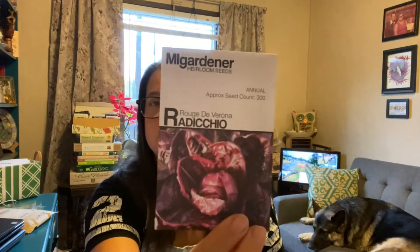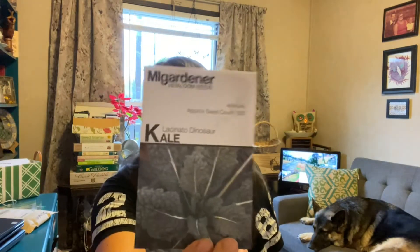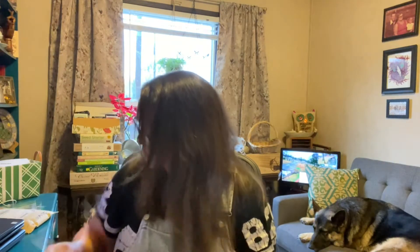I wanted to try some radicchio because I heard it's good for your gut health — it's like one of those prebiotics, kind of like asparagus and onions. Apparently radicchio is really good for your tummy and all your gut bacteria apparently like it. The variety is Rogue de Verona, 300 seed count. Then lacinato kale — the dinosaur kale. I did have some seeds and planted them out this fall but got zero germination, so I'm going to try it again.